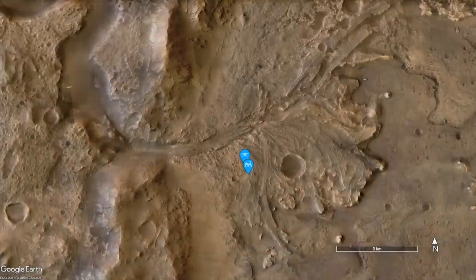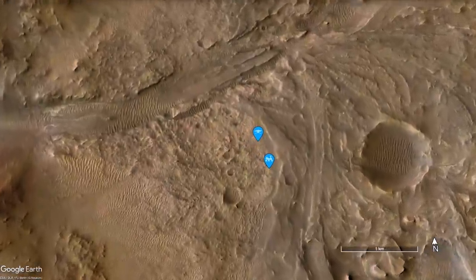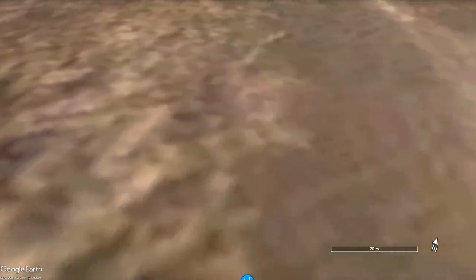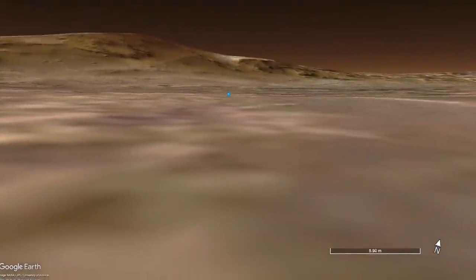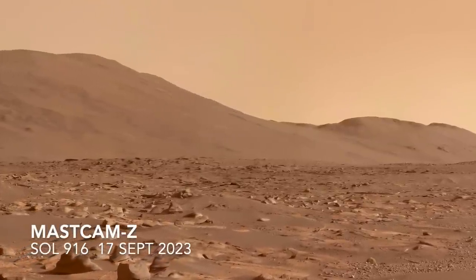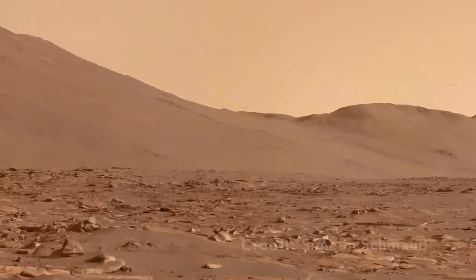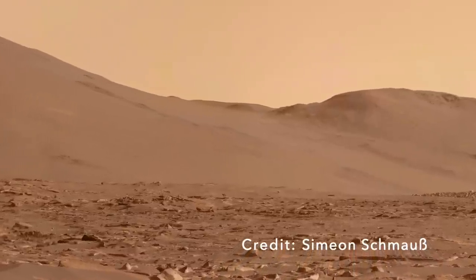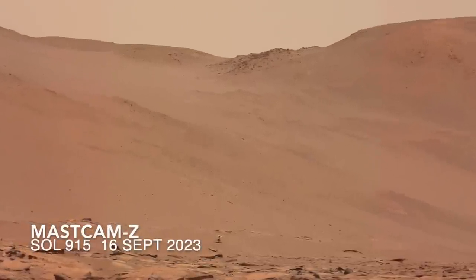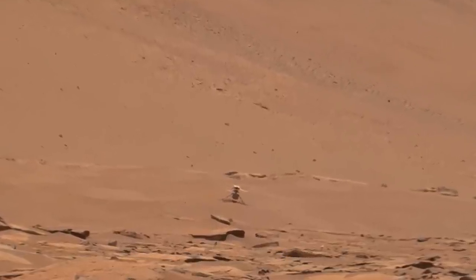Perseverance and Ingenuity spent months exploring the top of river sediments deposited in ancient Lake Jezero, but recently they entered terrain known as the Margin Carbonate Unit that likely predates the river deposits. While parked roughly 375 meters south of Ingenuity, Perseverance used the 110 millimeter zoom lens on Mastcam-Z to image the distant rim of Jezero crater and take video of Ingenuity's 59th flight of its planned five-flight mission.